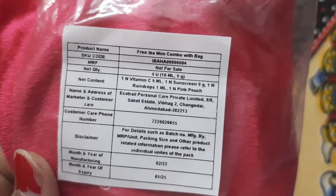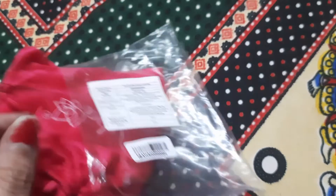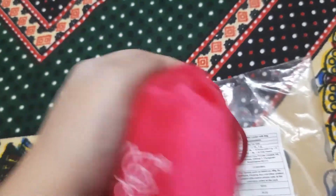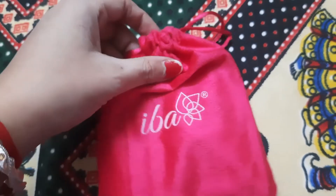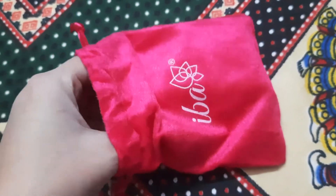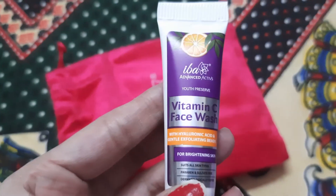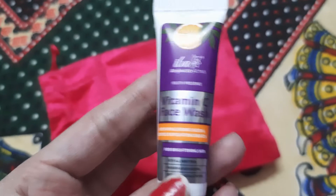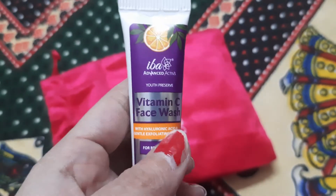These are the contents of this pouch — I have opened it and I really like their packaging. This is the kit, friends. Let's see what we have inside. There's a Vitamin C face wash. These are sample kit items, friends.